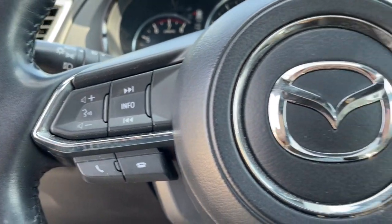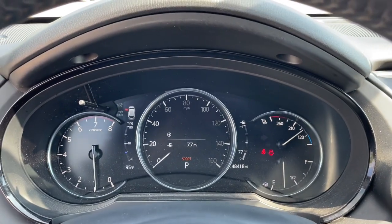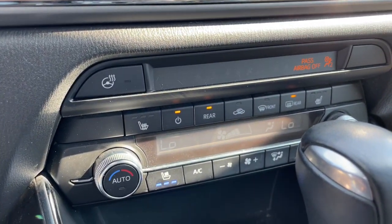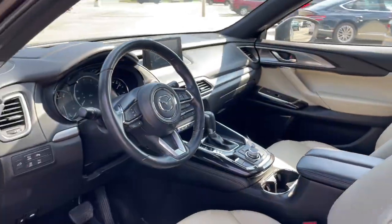These are just some of the great options this vehicle comes with: all-wheel drive, navigation system, keyless entry, sunroof/moonroof, power liftgate, lane-keeping assist, adaptive cruise control, keyless start, heated rear seat, and cooled front seat.